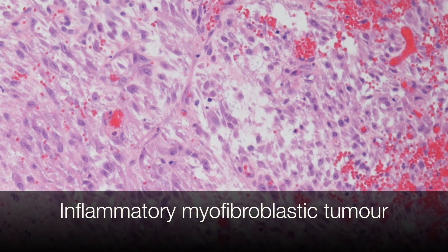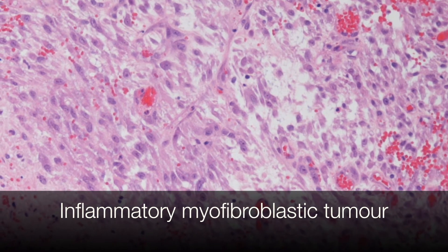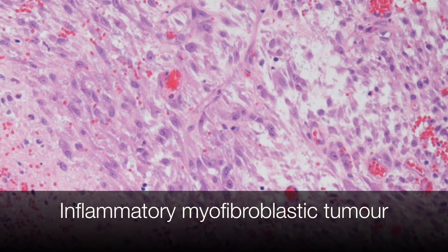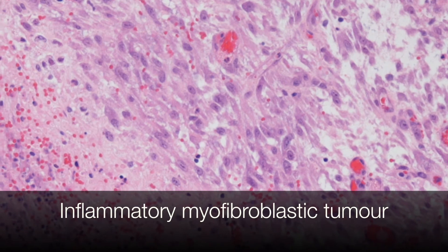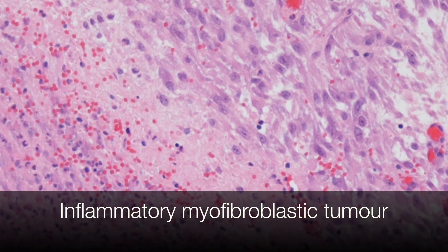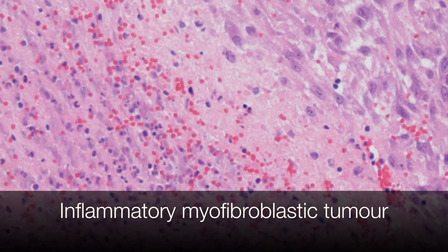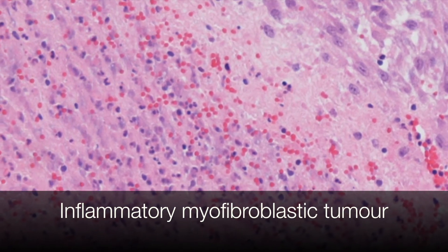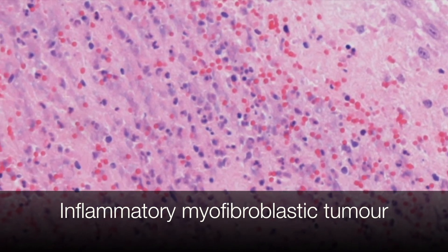Here you can see the typical features of an IMT. There are spindle cells lying in a myxoid stroma, and as we scan along you can see the lymphoplasmacytic inflammatory infiltrate. In addition, there is a component of neutrophil and eosinophil polymorphs with some extravasated red blood cells, and these are all features that can be seen in IMTs.